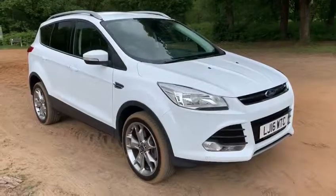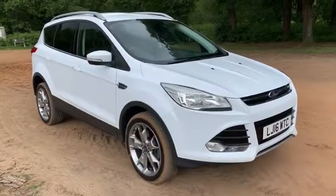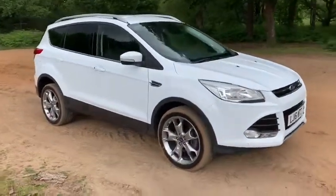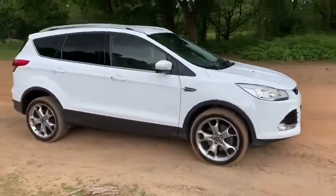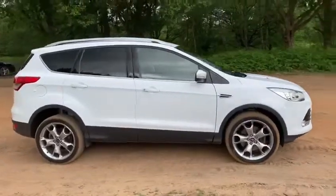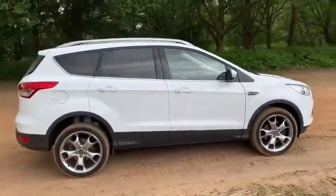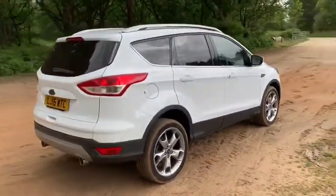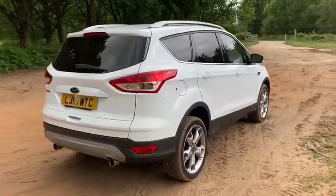So this is the Ford Kuga 2-litre TDCI Titanium all-wheel drive Powershift, which means it's the automatic, on a 16 plate. I'm going to start off by showing you around the outside of the car and then we'll hop in and run through some controls on the inside. From the outside you can see it's a five-door car with alloy wheels. We'll start inside the boot and then work our way around the rest of the car from there.